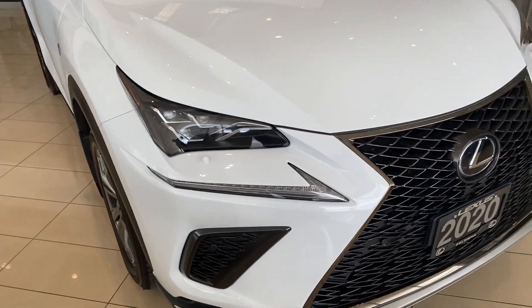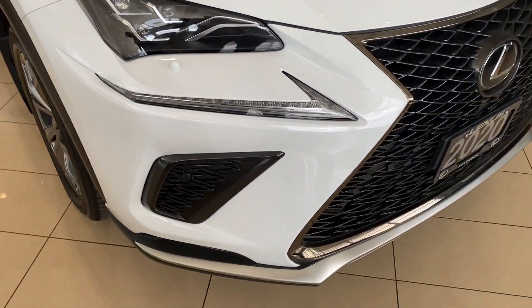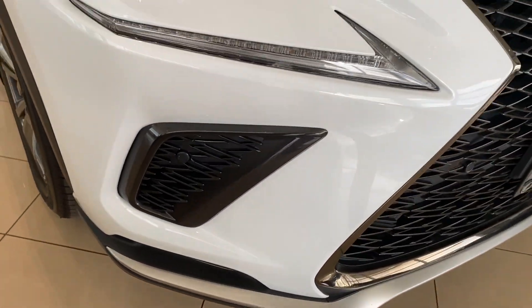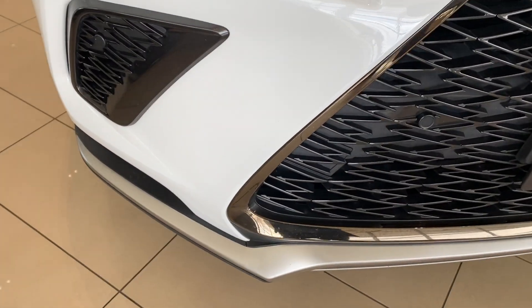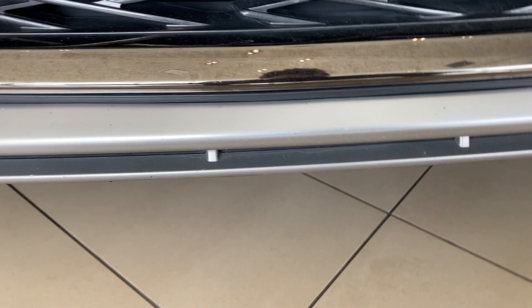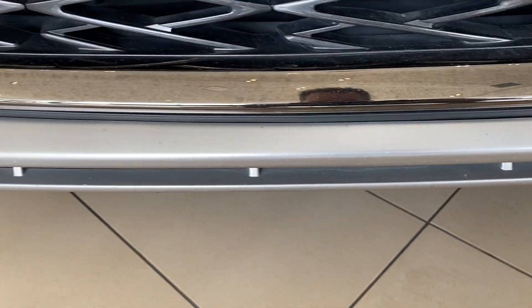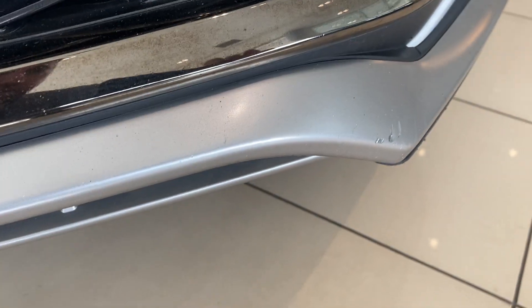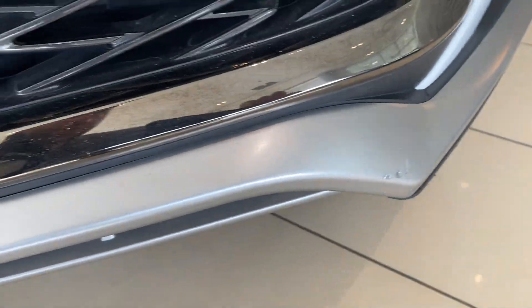We'll start right here at the front. There's no dents, no chips, no major damage that sticks out. The only thing I'll point out is when we look closely at this lower piece here — as per any vehicle that's been driven — some small rock chips, but we have filled them all in with color-matched Lexus paint, so they're barely noticeable. The only ones that are noticeable are right there, but it's been filled in completely with proper paint.